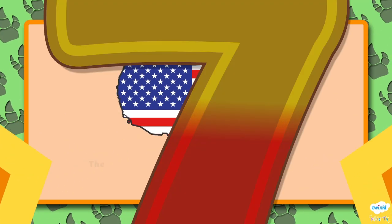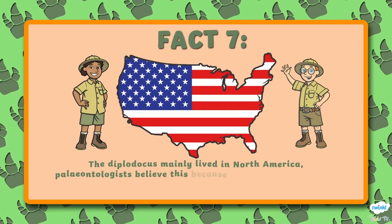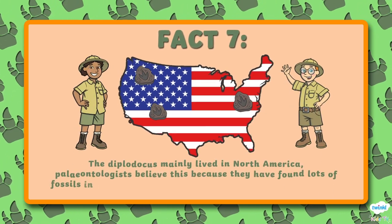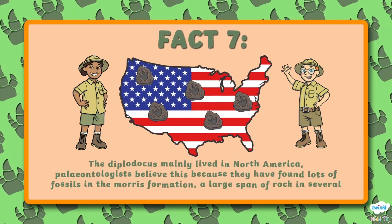Number 7. The Diplodocus mainly lived in North America. Paleontologists believe this because they found lots of fossils in the Morrison Formation, a large span of rock in several US states.